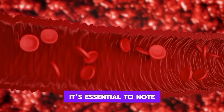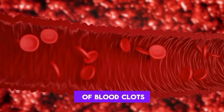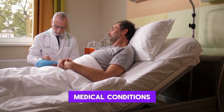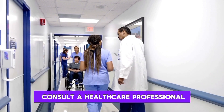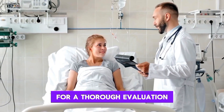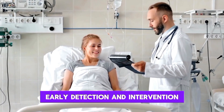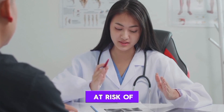It's essential to note that while these warning signs may indicate the presence of blood clots, they can also be attributed to various other medical conditions. If you experience any of these symptoms, it is crucial to consult a healthcare professional for a thorough evaluation and appropriate diagnosis. Early detection and intervention can significantly improve outcomes for individuals at risk of or experiencing blood clots.